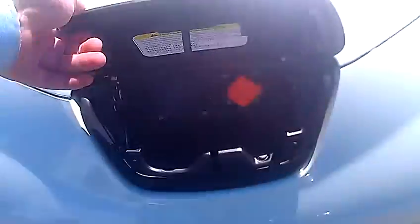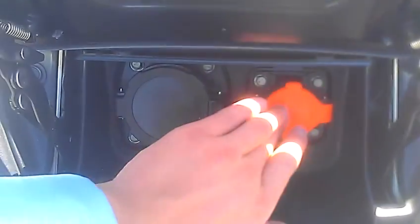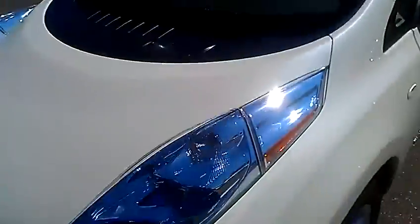Starting at the front here, this is the charge port — two charge ports: one for your regular 120V and then you've got your 240V right there for the quick charge, and it just closes right up.